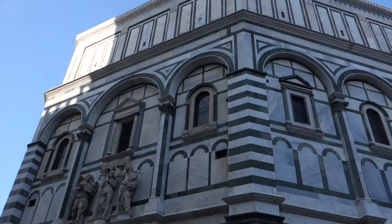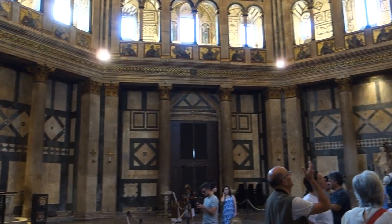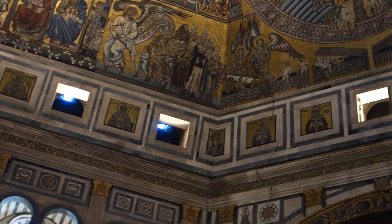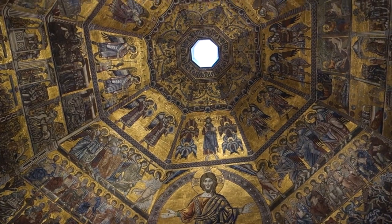We have come down from the Campanile and we also just popped into the baptistery, which is the building behind me. I think I said yesterday that it's hexagonal but it's actually octagonal — there are eight sides. That one is the oldest building in this square. It's included in the ticket that we bought the other day, so we just popped in there and now I'm going to go over to the Uffizi Gallery.